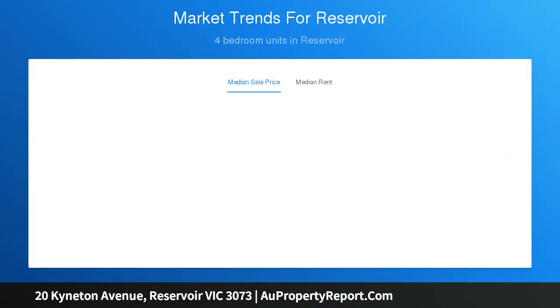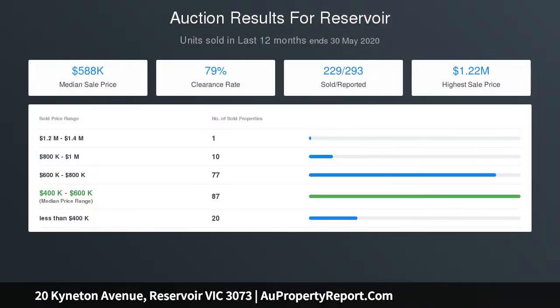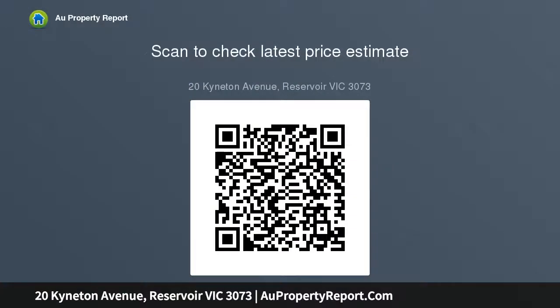also delights with its coveted location that's within an easy walk of the Darebin Creek Trail, sporting facilities, Summerhill Shopping Centre, bus services, Plenty Road trams and schools, and just minutes from Northland Shopping Centre and Latrobe and RMIT universities. A spectacular open plan living domain ticks all the boxes.